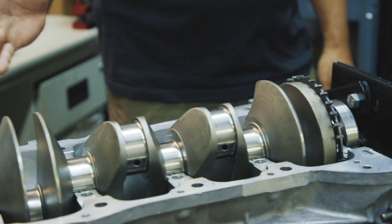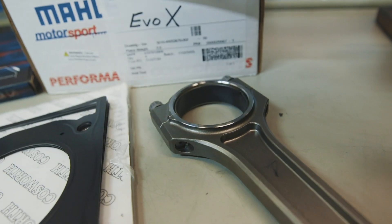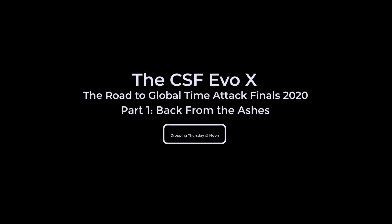So right now we're at MotoIQ. The car just got dropped off, and we're going to take a look at it with the guys from MotoIQ and Brian from After Hours, and we're going to show you guys what everything's been done.